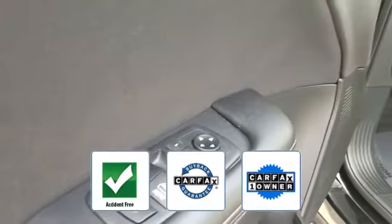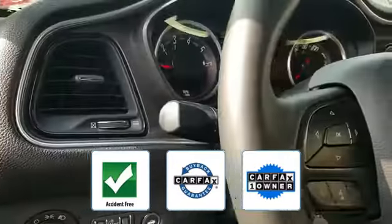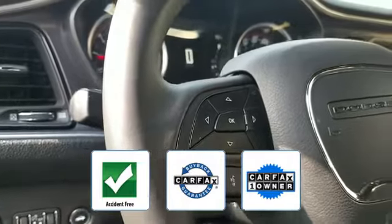This vehicle is accident-free, qualifies for the Carfax buyback guarantee, and is a Carfax one-owner vehicle.